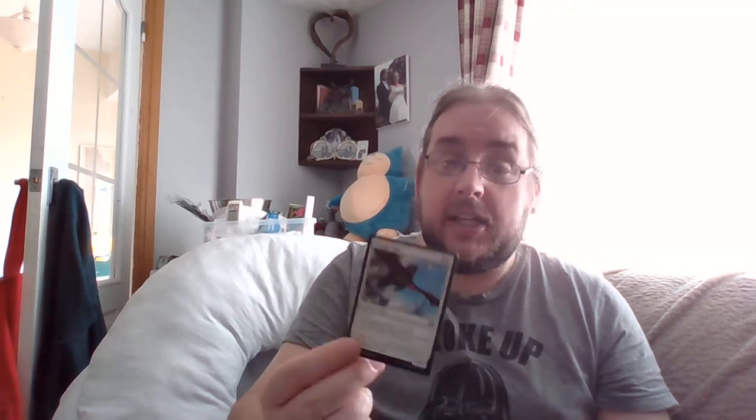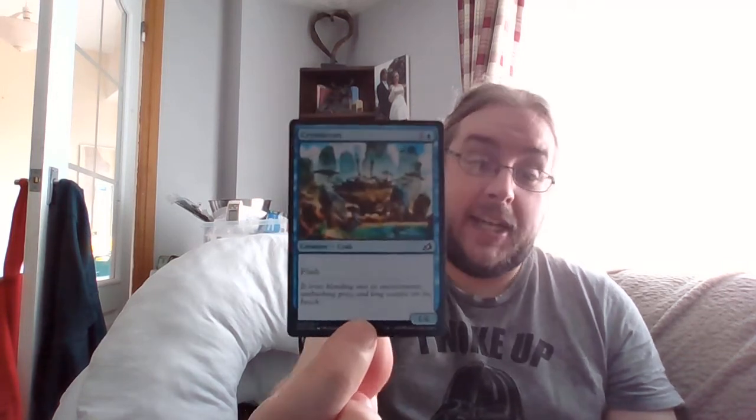Next uncommon: Patagia Tiger — four and a white for a 3/4 flying. When it enters the battlefield target human you control gets plus two/plus two. For those doing white weenie flyers or white/blue flyers mixing humans and creatures, maybe in a Winota Boros deck — solid budget choice. Then the blue high toughness blocker — four-drop 1/6 flash crustacean. Moving on: Sanctuary Smasher — four and two red for a 6/4 first strike with cycling, and when you cycle it put a first strike counter on target creature you control.